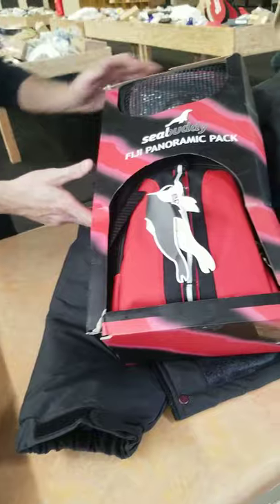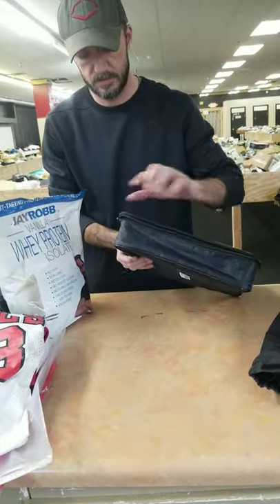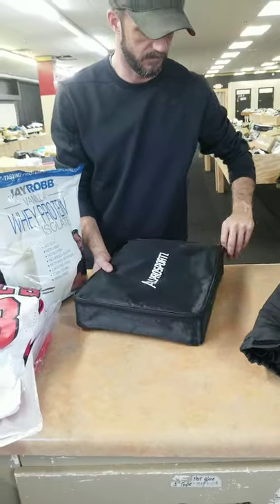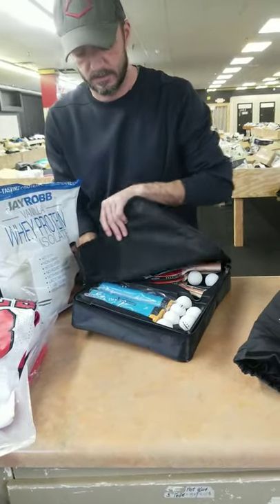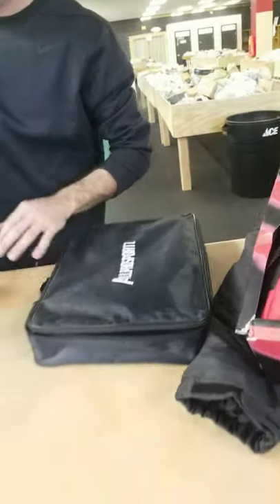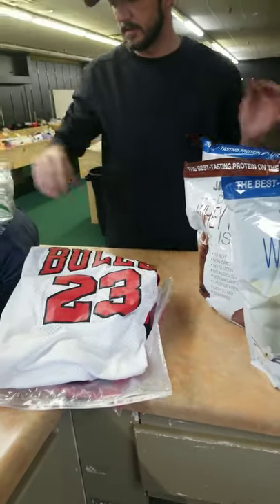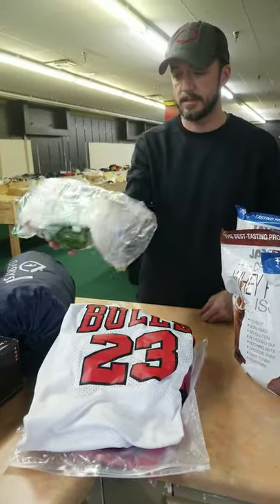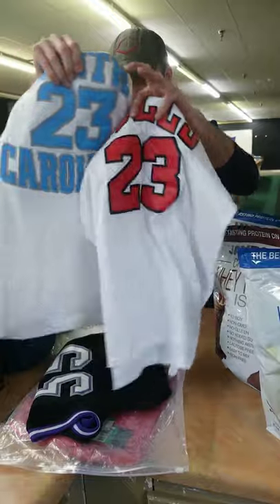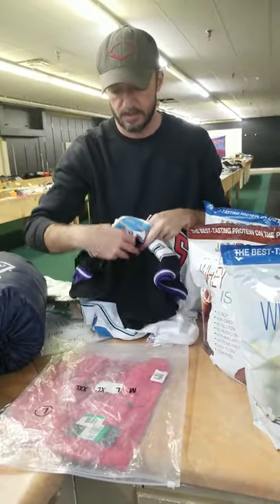We have a scuba or performance pack — something to do with dabbing or scuba maybe. We've got so much stuff this week! It's a ping pong set — paddles, balls, and the net. We have lots of protein this week. There are some Crocs, and Jordan jerseys — Bulls, North Carolina, and Sacramento Kings jerseys.